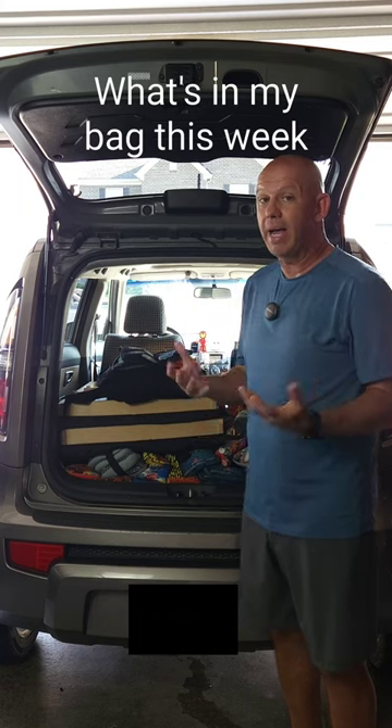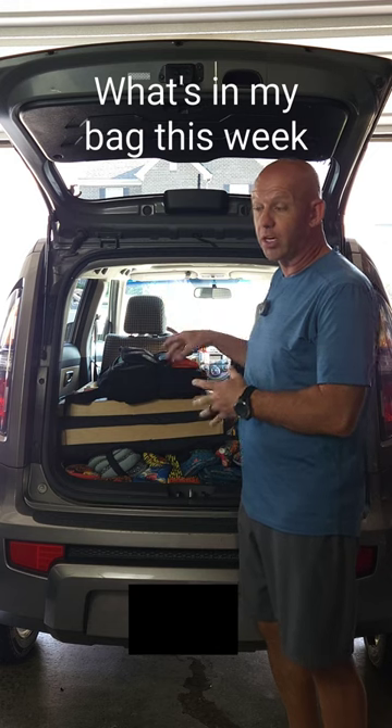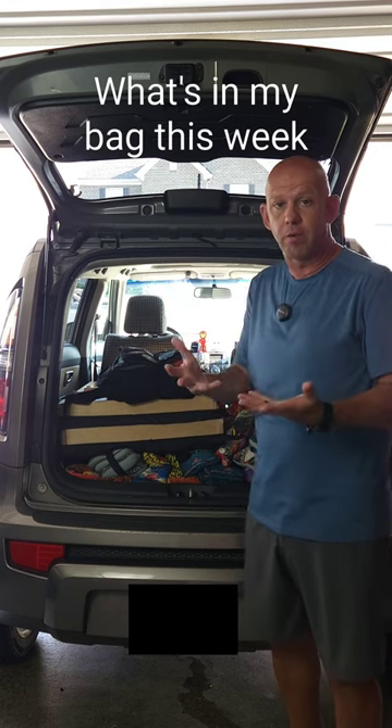All right, it's time for the weekly What's in My Bag, and these are the six bags I'm taking a look at with you tonight. I've actually got quite a few new bags in here, so you get a sneak peek into some of the upcoming reviews.